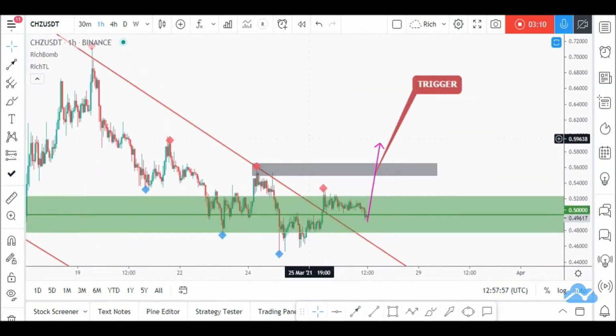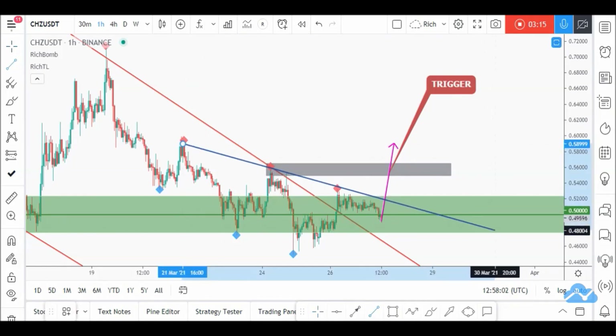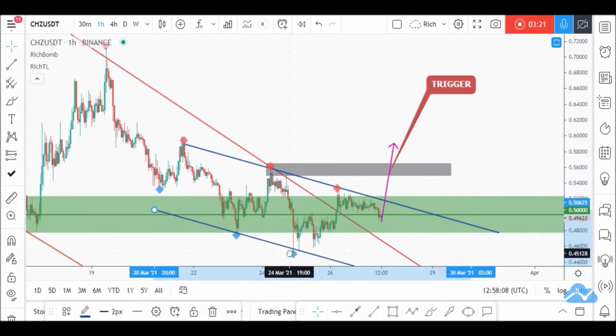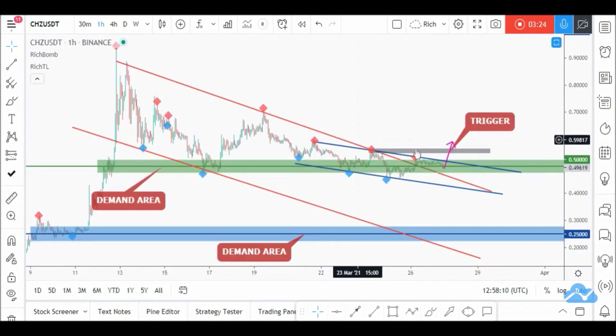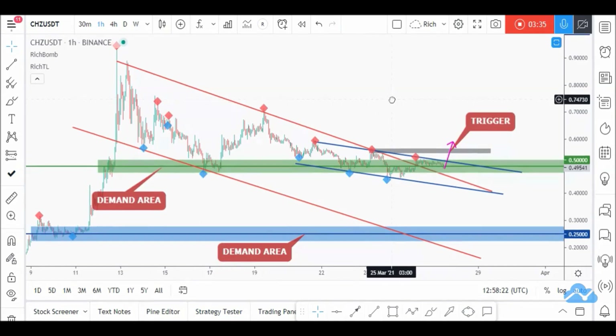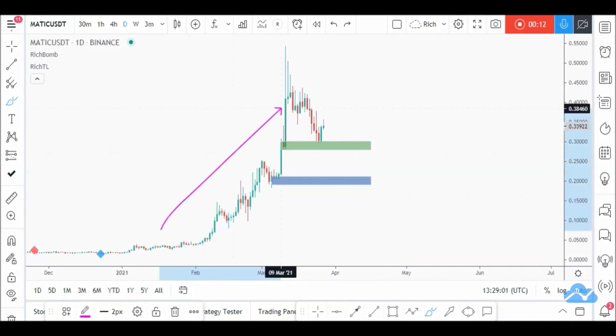Zooming in, price formed a channel with three points, making it an objective trendline. We can even create an offset to define the full channel. However, let's not enter on this high break — let's wait for the next one for extra confirmation. Best of luck.